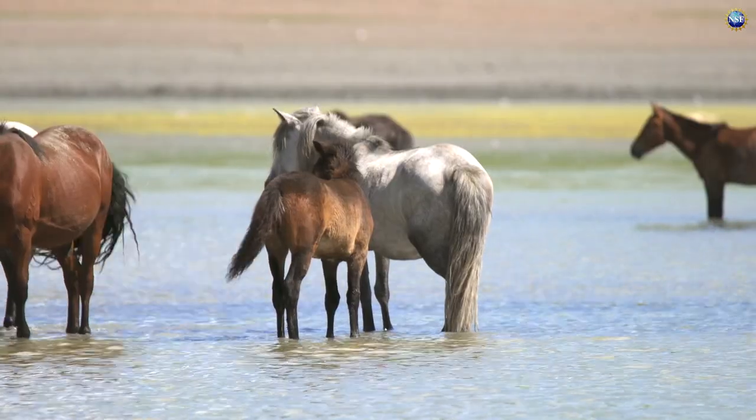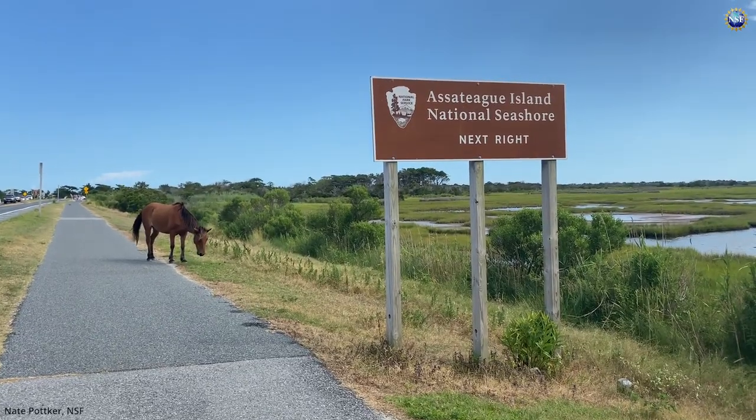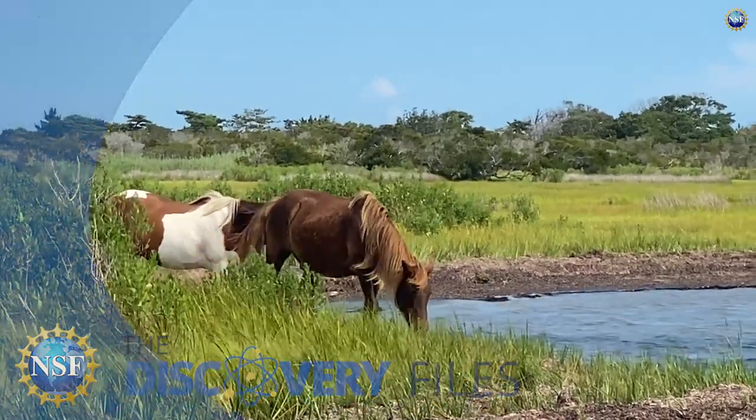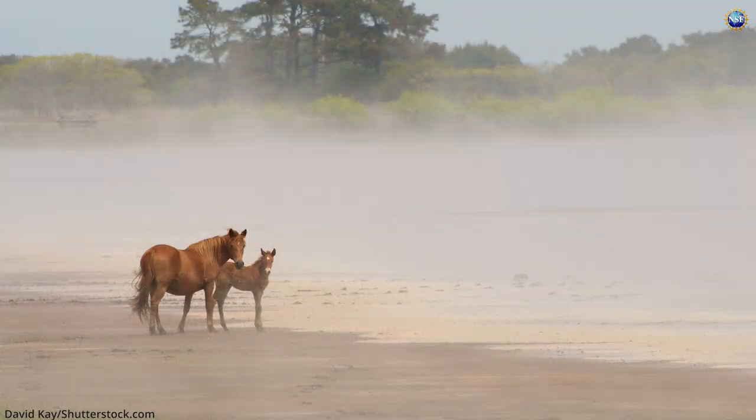Wild horses have roamed freely across Assateague, an island off the coast of Maryland and Virginia, for hundreds of years. For just as long, there has been much speculation about exactly how they got there in the first place.